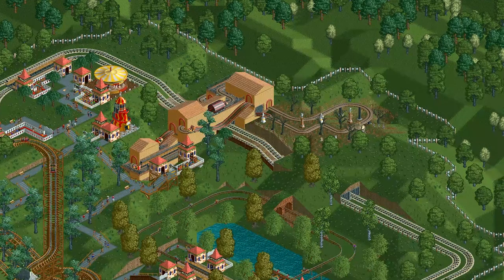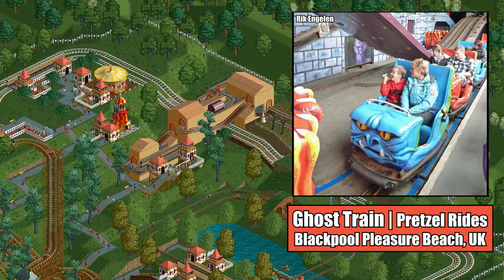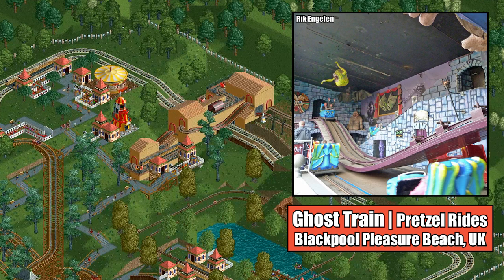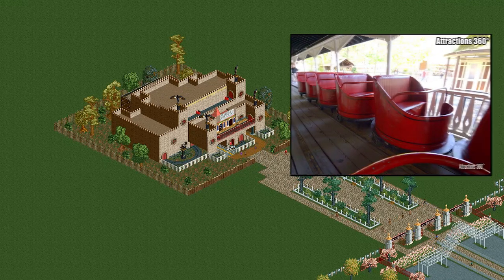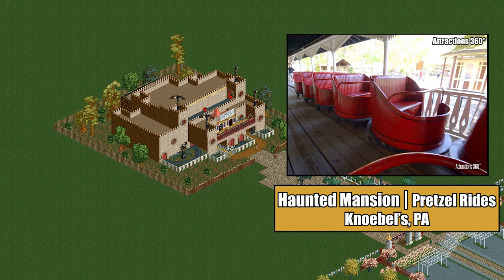The Ghost Train cars were almost definitely inspired by Blackpool Pleasure Beach's Ghost Train, a classic dark ride originally built in 1930 by the famous American dark ride company Pretzel Rides. In 1936, the ride was rebuilt and redesigned by Joseph Emberton and still operates today. RCT2 saw the addition of the Haunted Mansion cars for the Ghost Train, whose design was likely inspired by the cars found on other Pretzel dark rides, such as the Haunted Mansion at Knoebels.